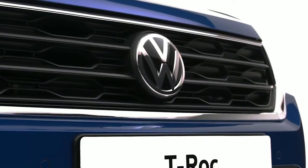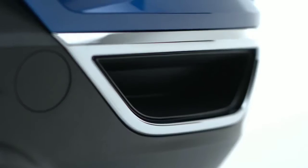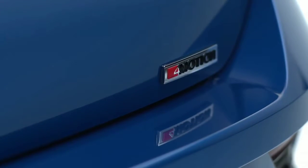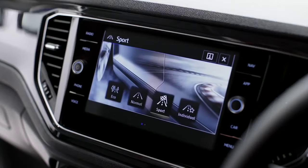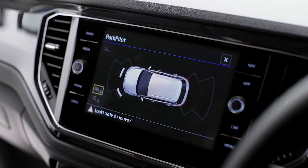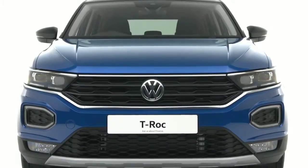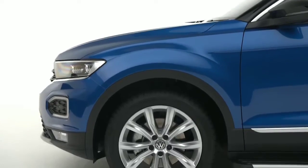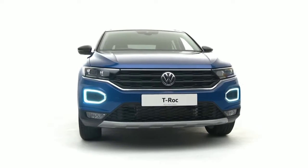With a five-star NCAP rating, the T-Roc is packed full of driver assistance systems, including the optional 4Motion active control with driving modes including on-road, off-road and snow, as well as park assist, front assist and lane assist. So whether it's an adventure to the supermarket or the forest, you can be confident the T-Roc is supporting you every step of the way.